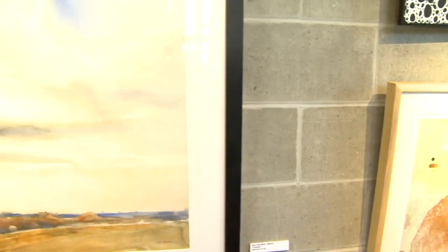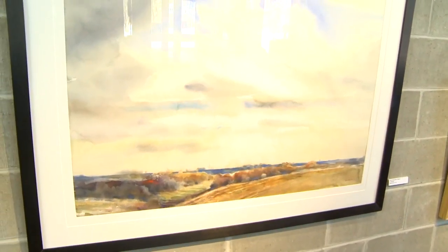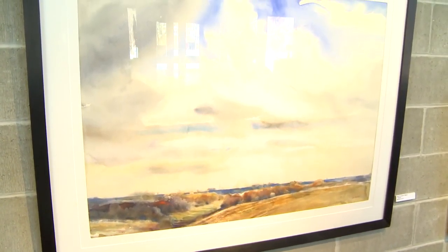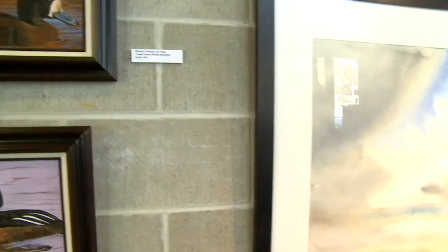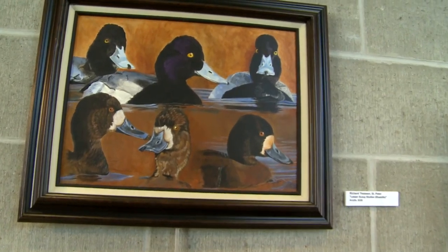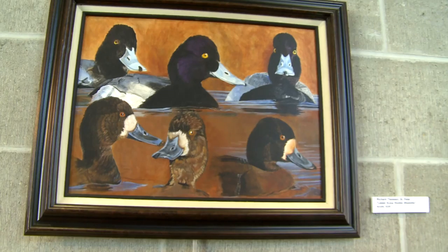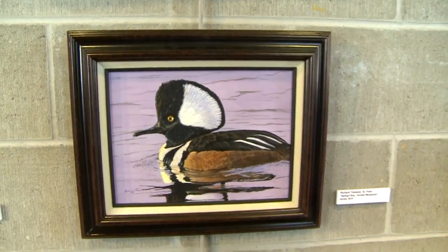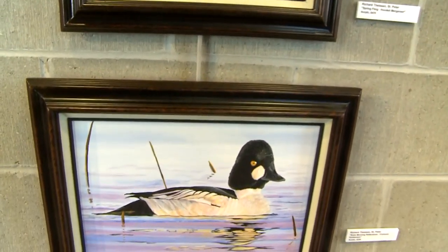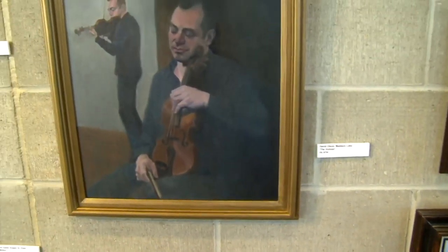This large watercolor landscape is by Steve DeLeitch of Waseca. It's called Towering. These acrylic paintings are by Richard Thiessen of St. Peter: Lesser Sculpt Studies Blue Bills. Richard Thiessen of St. Peter also made acrylic paintings Spring Fling, Hooded, and The Golden Eye.